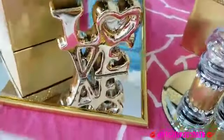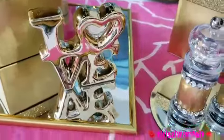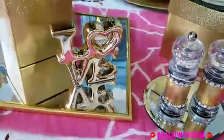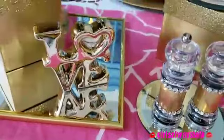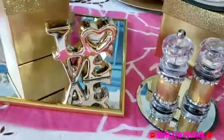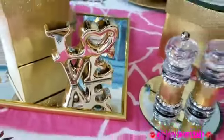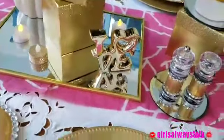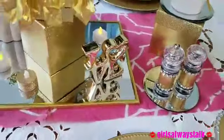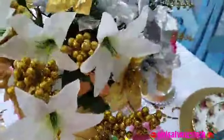Now this love sign I also picked up at the Dollar Tree and had it sitting around for a while. They came in silver and gold — I got both but I broke the silver one. I thought this love sign is the perfect day to use because it's Thanksgiving, and it's all about love, giving, caring, and sharing. So I was happy to actually pull this out of the stash that I have.